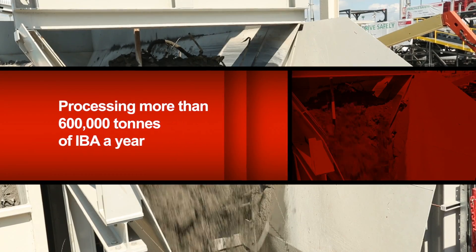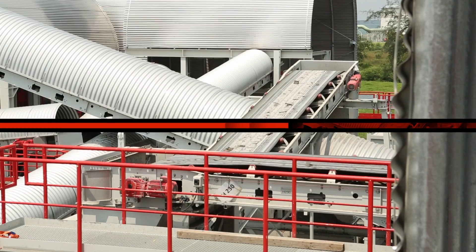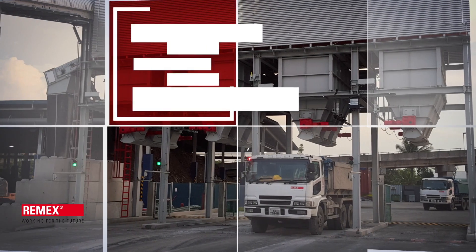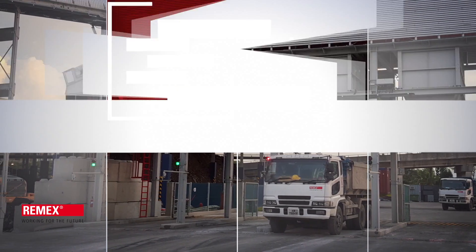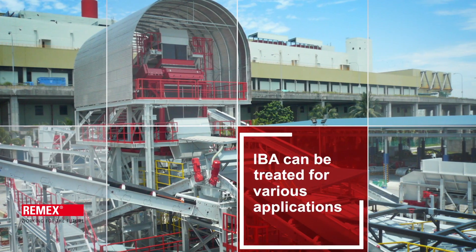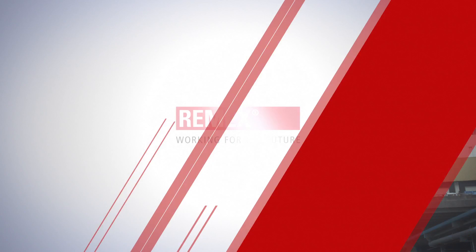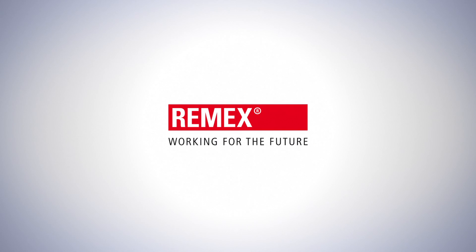Processing more than 600,000 tons of IBA a year and recovering up to 90% of ferrous and non-ferrous metals, RIMEX helps reduce landfilling rate. RIMEX metal-free processed IBA can be treated for various applications, making possible zero IBA to the landfill. RIMEX Minerals — your partner in working for the future.